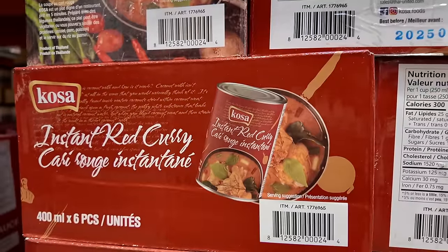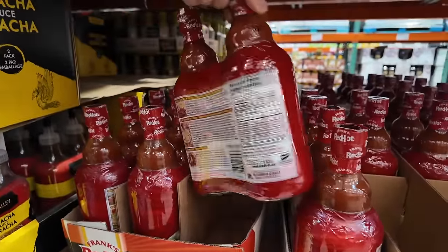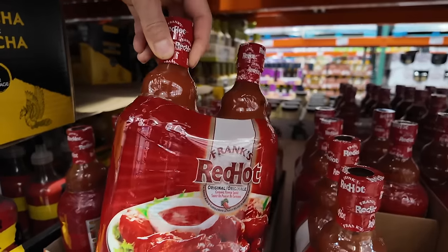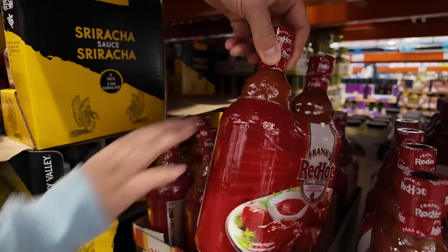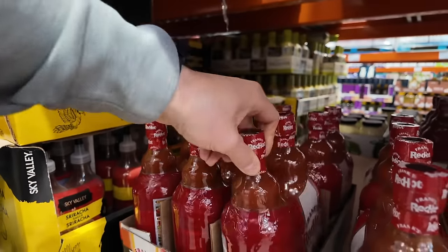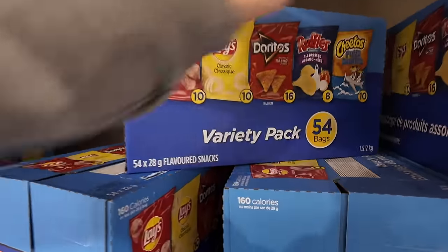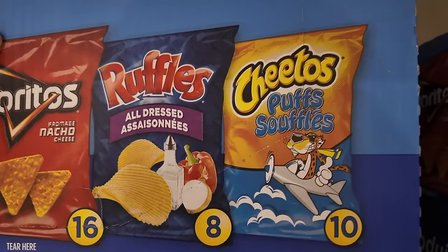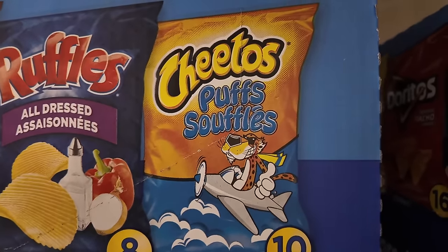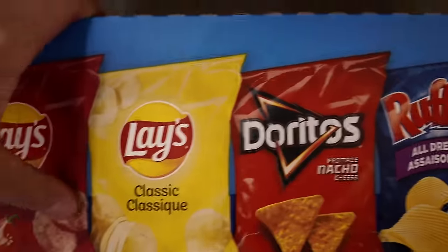Instant red curry in a can — that's a first for me. Frank's Red Hot — huge, two huge bottles. That would last us probably six to eight chicken wing batches. Here's a multi-flavor pack of chips — we never have that. Those are soufflés, the French version of puffs, basically Cheeto puffs. They've got Ruffles all dressed, nacho cheese, classic — all flavors.